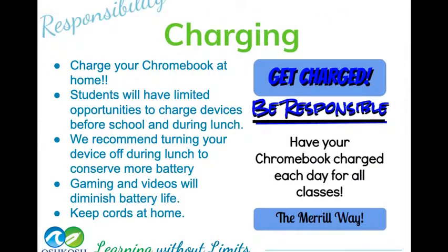Your Chromebook is going to be dead when you get it. Your responsibility is to take it home and get it charged. Find a spot at home — preferably not in your bedroom, somewhere like the kitchen — where you can charge it every single day. You cannot be carrying your charging cord to and from school every single day. Keep that cord at home, since it doesn't fit in some of those cases very well.